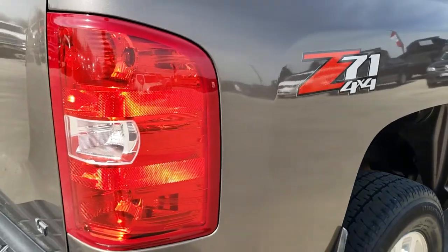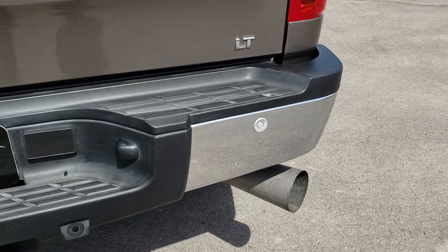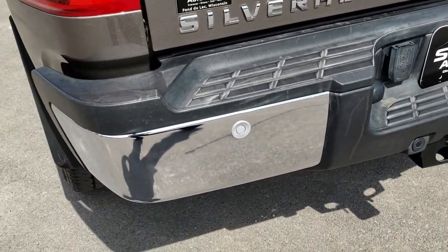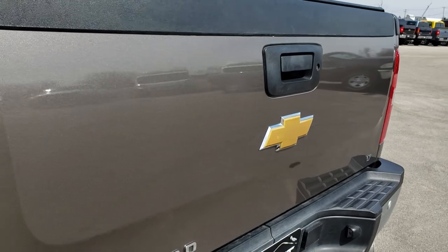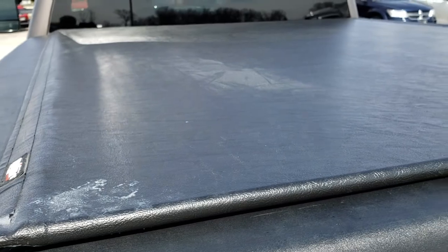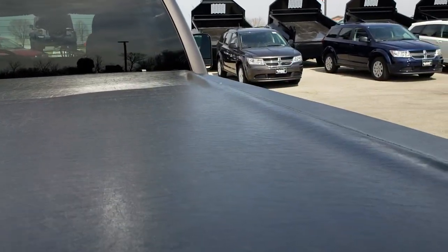As we come around to the back, the only thing I saw is one tiny little ding on that chrome bumper piece. It has backup sensors and a full towing package which includes the receiver hitch and seven-pin wiring. The tailgate is in absolutely perfect condition — no dents or dings on that. It has a Truxedo soft roll-up tonneau cover, no rips or tears on that.